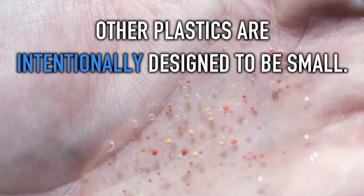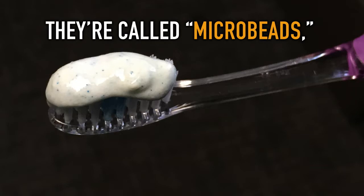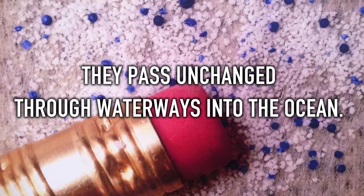Other plastics are intentionally designed to be small. They're called microbeads and are used in many health and beauty products. They pass unchanged through waterways into the ocean.